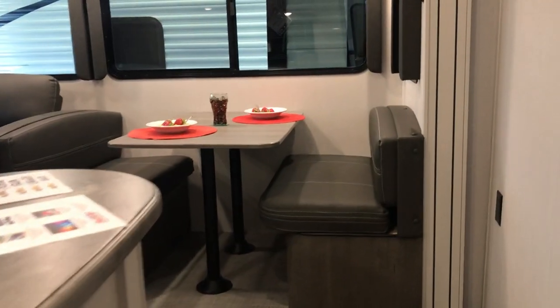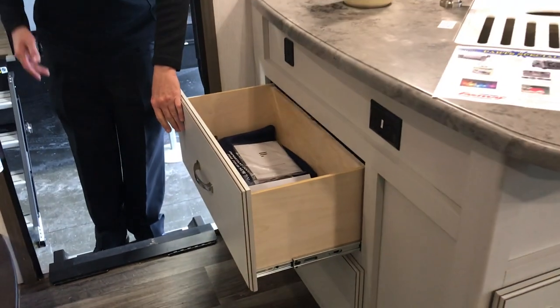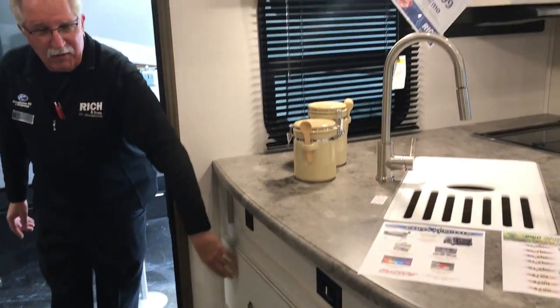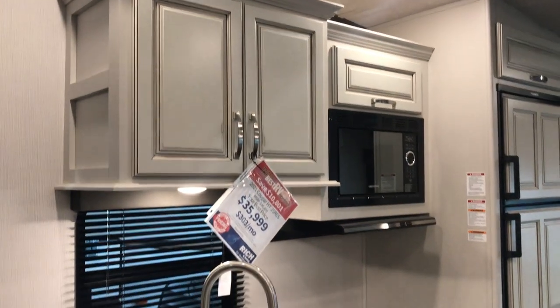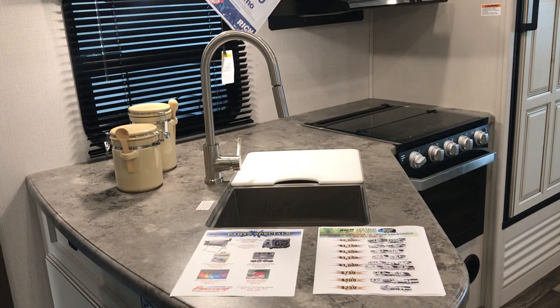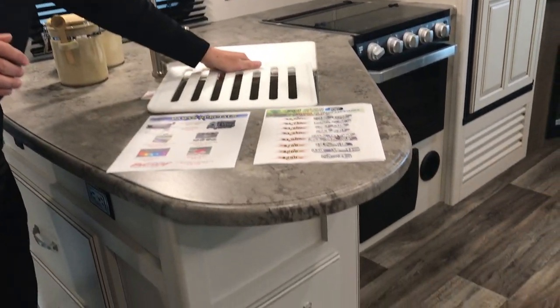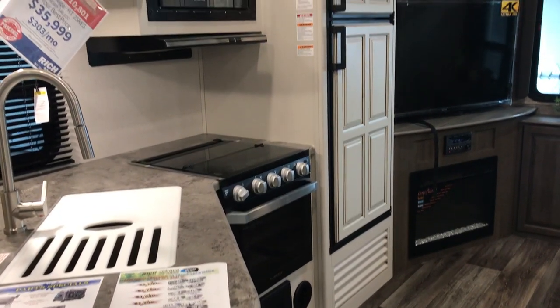As we come in, we have a couple of nice deep drawers here to the left of the entryway for your pots and pans, or perhaps items that you're going to use outside — hiking, camping, lighters, what have you. Of course we have abundant storage here in the kitchen area. Nice counter space. Nice double stainless steel sink. Everything you need to do your cooking.